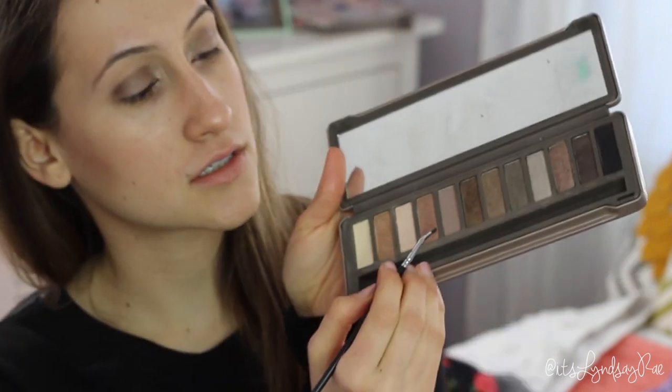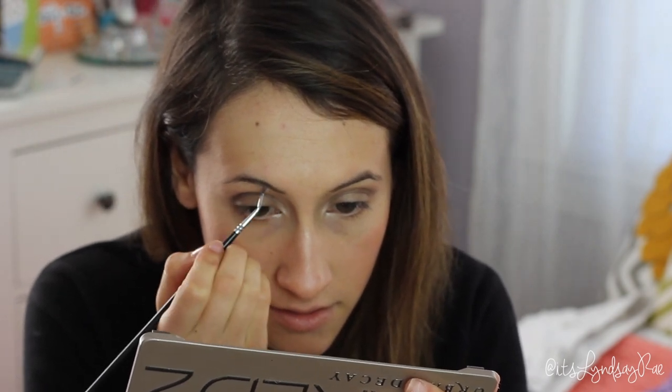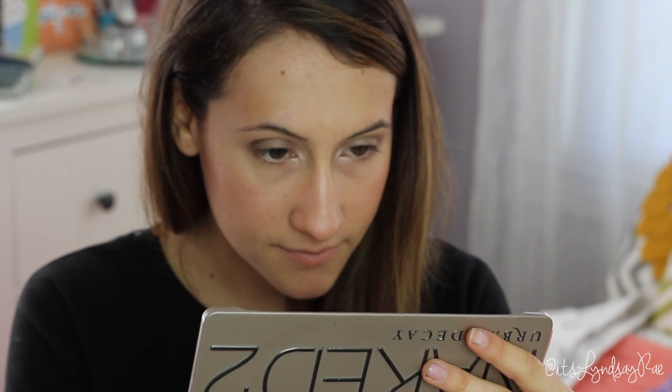I'm using the Naked 2 palette again — for my eyebrows this time, using the shade Tease. It actually looks pretty good and I don't have to buy a separate shadow. I just use a gel eyeliner brush to do this.